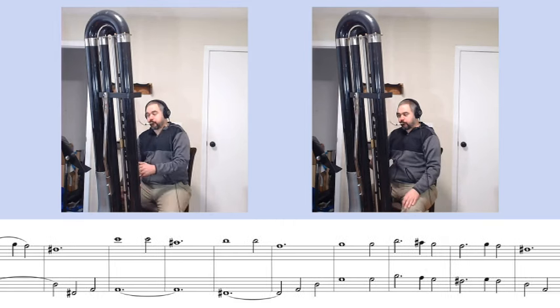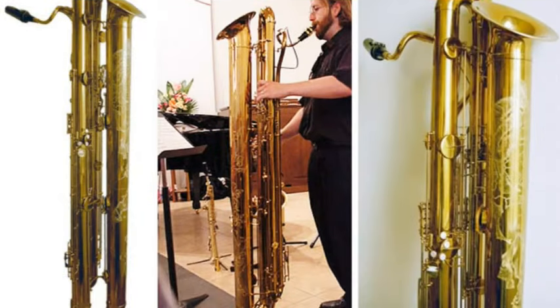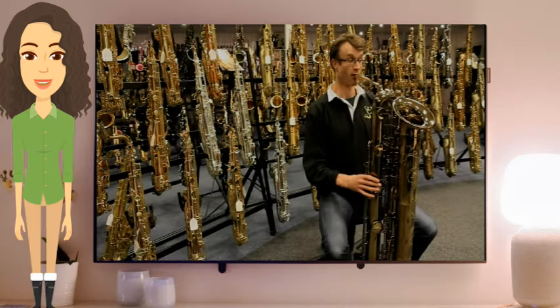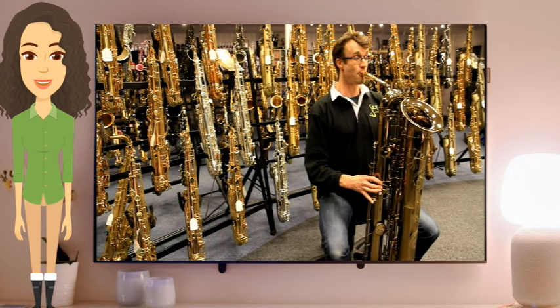Now let's move to the brass section: the Tubax. Standing proud and tall, this giant saxophone is a force to be reckoned with. Its rich, resonant tones can fill even the grandest concert halls. The Tubax is a modified contrabass saxophone, developed in 1999 by Benedict Eppelschein.